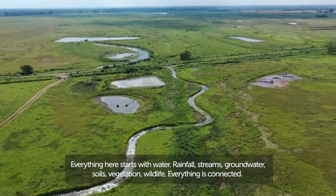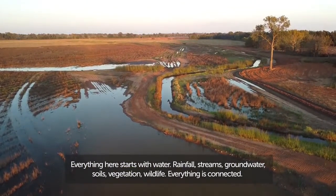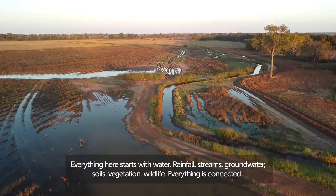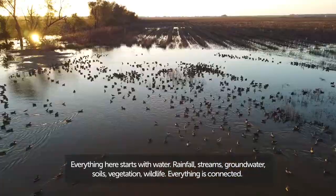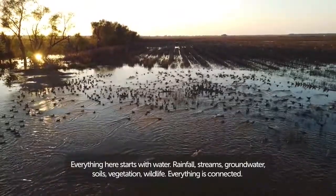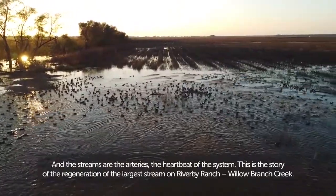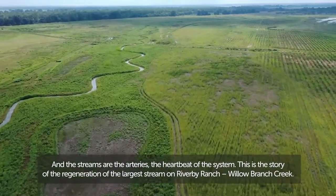Everything here starts with water. Rainfall, streams, groundwater, soils, vegetation, wildlife — everything is connected. And the streams are the arteries, the heartbeat of the system.